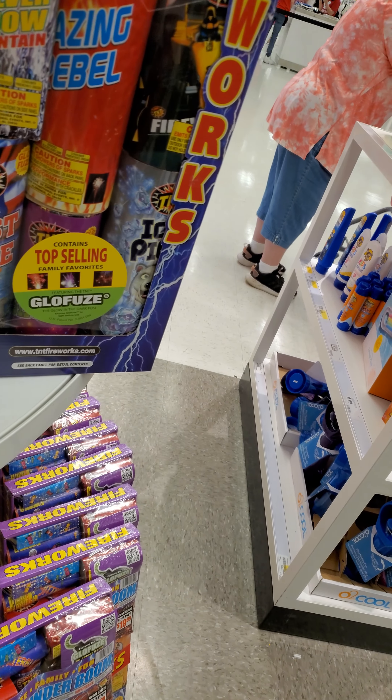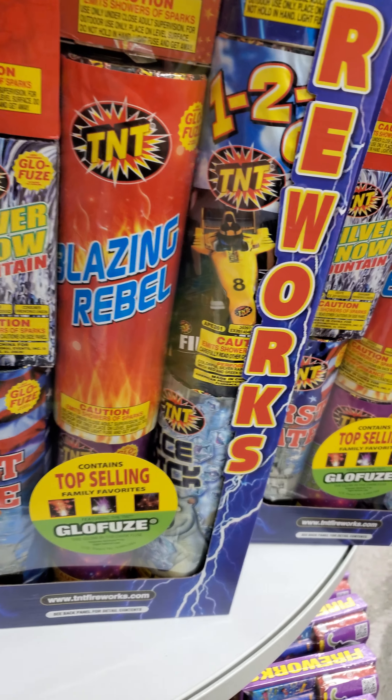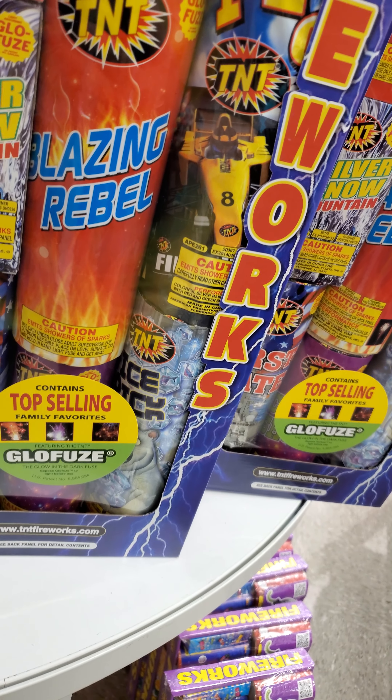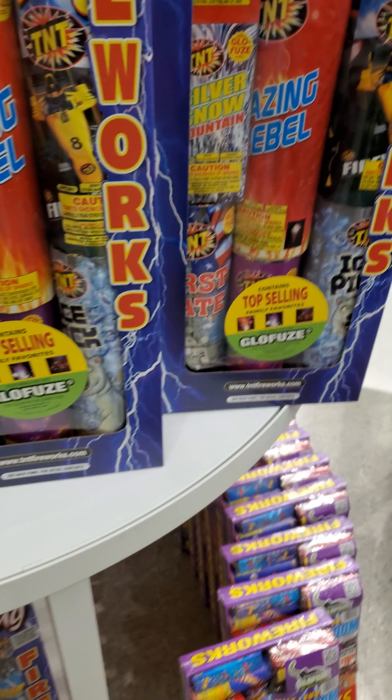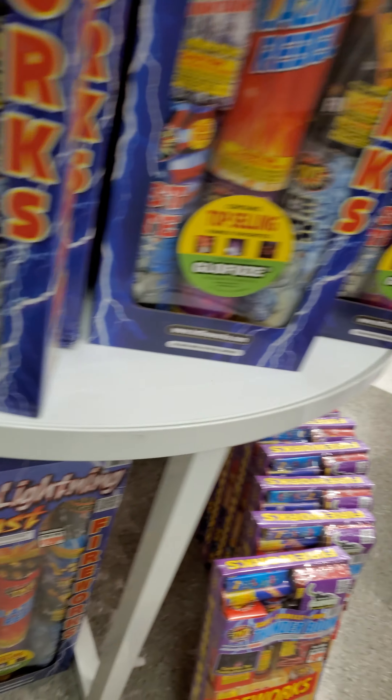I want to show you guys one of my all-time favorite TNT fountains right here — Silver Snow Fountain. That is one of my favorites. These are all good ones: Rose Blossom, Blazing Rebel. This is $29. I would buy it for $29 just for the Silver Snow Fountain.